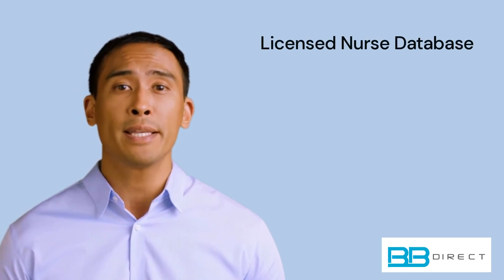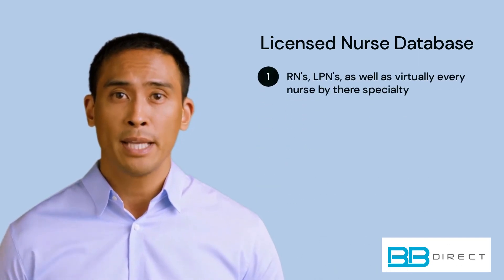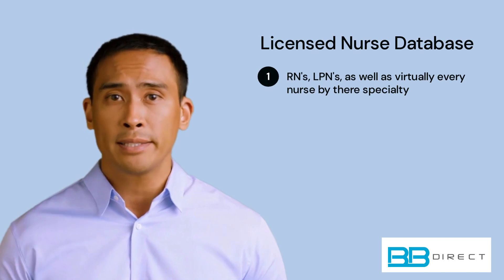Hello there. I am here to tell you about BbDirect's Nurses mailing list. Are you looking to connect with registered nurses, licensed practical nurses, and nurse anesthetists?